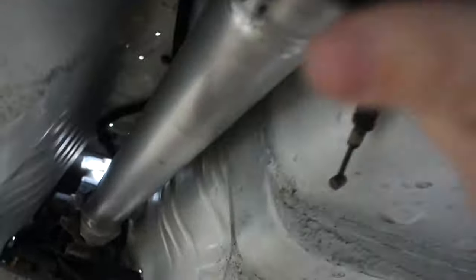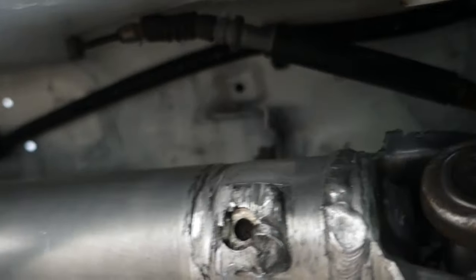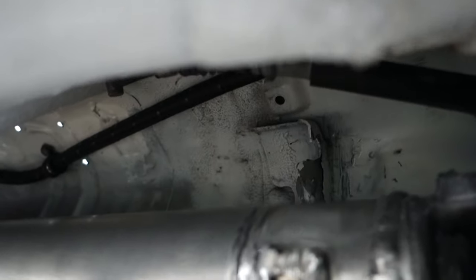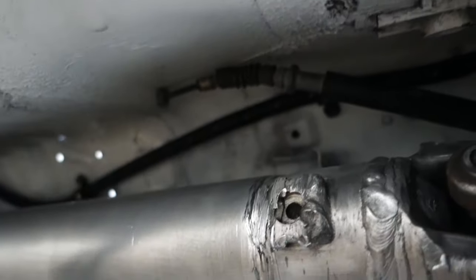I'm going to have to pull the drive shaft out and fix that little bit of damage right there — basically bend that back straight and put the parking brake cables back in their place so they won't rub on the drive shaft.